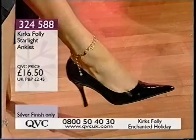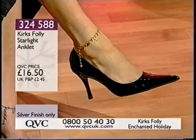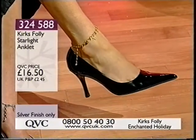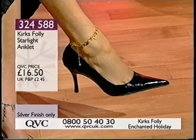The item number 324-588 — 16 pounds and 50 pence. And even if it gets delivered in between Christmas and New Year, it will be in the end as well. They are very, very popular, but sadly the gold has now gone.